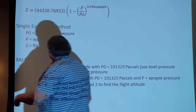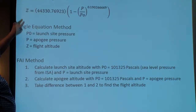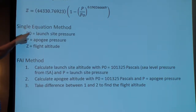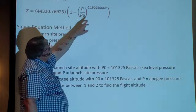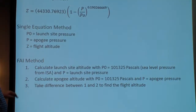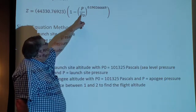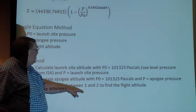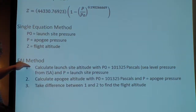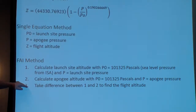A little refresher from our previous reports: both the single equation and the FAI use the same underlying equation. The difference is that I do it all in one step — I put P0 as my launch altitude pressure, P as my apogee pressure, and out pops my altitude. The FAI method says: put P0 as 101,325 Pa (the ISA sea-level pressure) and P as the launch site pressure — get one Z value (launch site altitude). Then repeat with P as the apogee pressure — get a second Z value (apogee altitude). Take the difference, and that's your altitude gain.